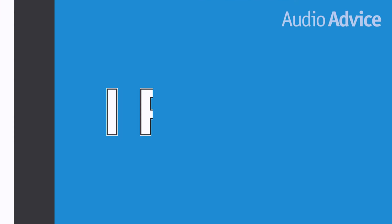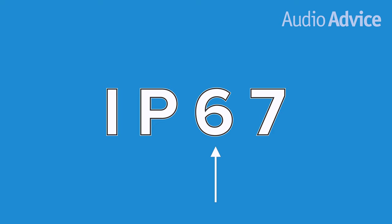So first, we're going to give you a quick rundown on what all the different letters and numbers mean. IP is short for International Protection Rating, also known as Ingress Protection. The first digit in an IP rating, which will be a value from 1 to 6, represents how well protected the unit is against solids, including very fine dust.